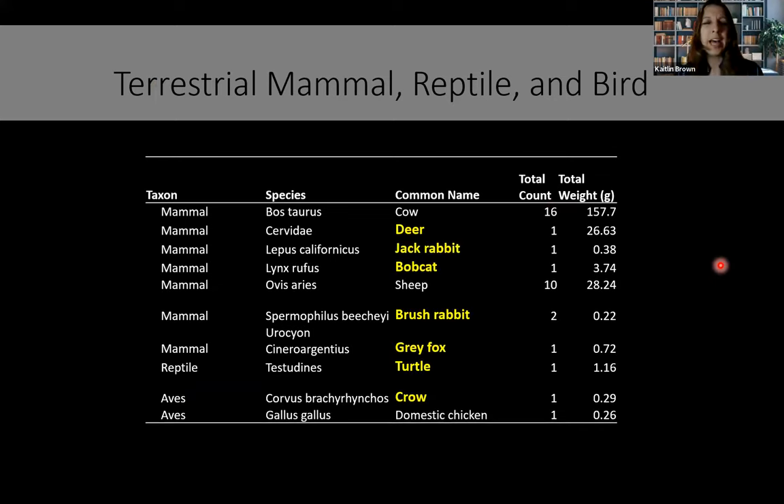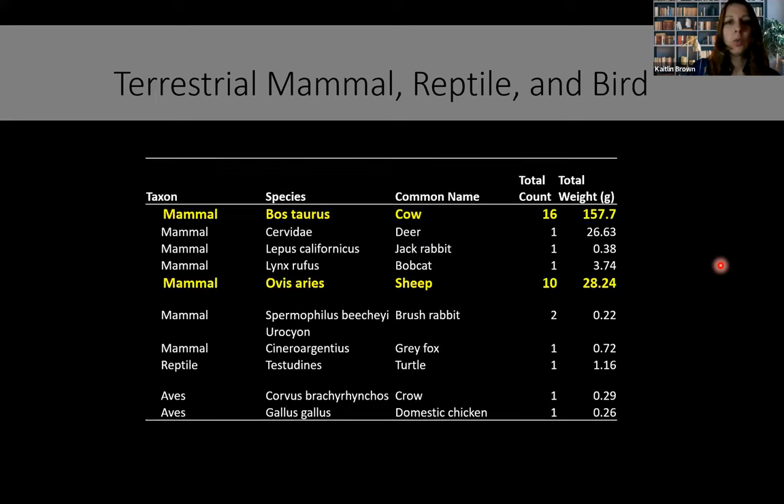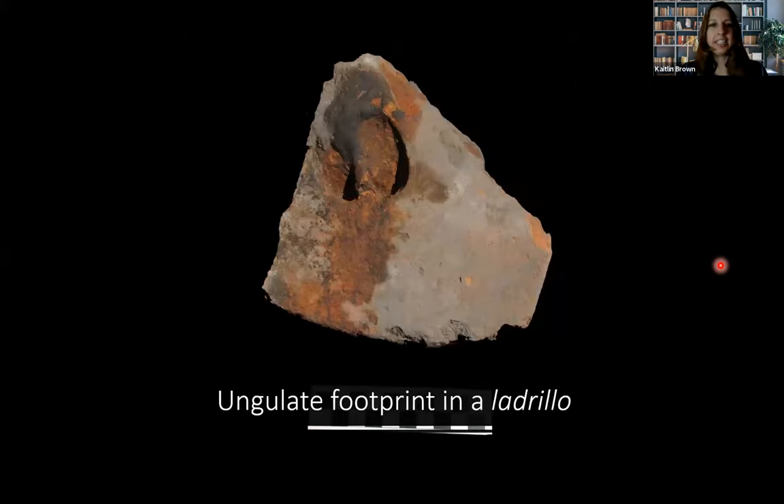There was also a variety of terrestrial mammal, reptile, and bird. We found deer, jackrabbit, bobcat, brush rabbit, gray fox, turtle, and crow — local wild animals — as well as cow and sheep, which made up the largest percentage of the faunal remains. Here's that beautiful ungulate footprint in the ladrillo. We don't know exactly what animal it was, likely a small calf. It really represents the sights and sounds of this industrial area you could imagine in the 1800s mission.